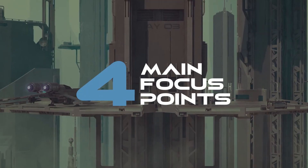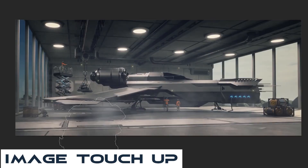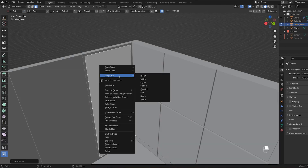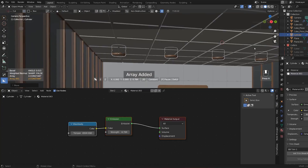There are 4 main focus points that one must master: Framing, Lighting, Composition, and Image Touchup. If you want to be a successful 3D artist and build a following, gain clients, or get a job in the industry, this is where you must guide your focus and we're going to show you exactly how to do it.